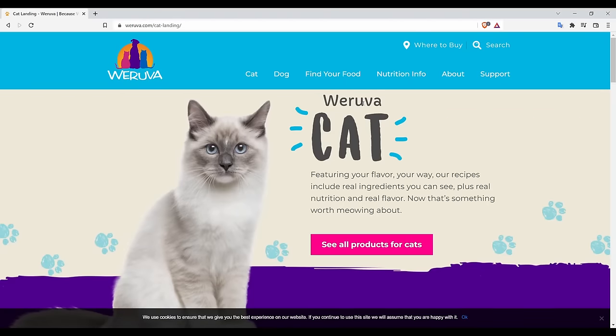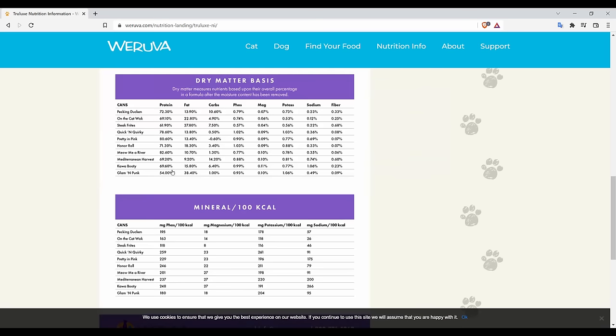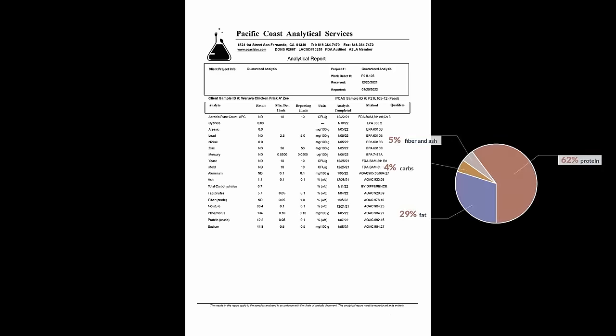There's a huge variety from Weruva. Some of my favorite recipes for seniors come from the Trulux line, which is a little bit more expensive. I sent off their chicken fricassee recipe to the lab because it's one of their most popular recipes. It's clear on everything you might find objectionable. It has 134 milligrams of phosphorus per 100 grams of food, which seems to be the lowest phosphorus food on this list. The macronutrient distribution looks quite nice: 62% protein, 29% fat, and just 4% carbohydrates on a dry matter basis. In every way, this looks like a nice nutritious food that can possibly help out with the needs of senior cats. I would estimate it'll cost about $3 a day to feed a typical cat.